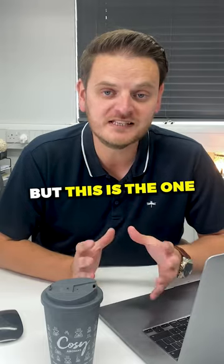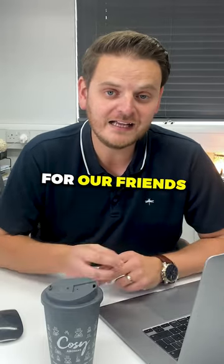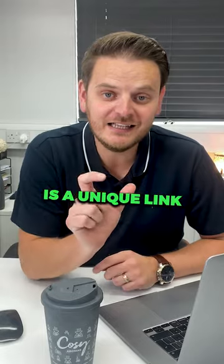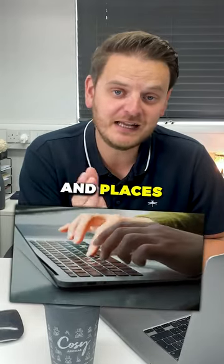Now, there are plenty of others as well, but this is the one that I have a lot of experience with, and we use this for our reward points and for our refer-a-friend. Whenever a customer recommends a friend, what they get is a unique link. They send that to their friend, the friend then clicks on it, creates an account, and places an order.